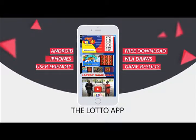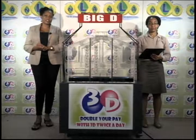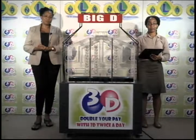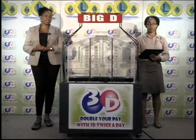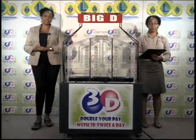The Lotto app. Good afternoon and welcome to the National Lottery's 3D Midday Draw. We're about to select this afternoon's winning numbers under the supervision of the auditing firm of KPMG, represented by Miss Daniela Daniel. All eligible tickets should be dated the 10th of September 2016.